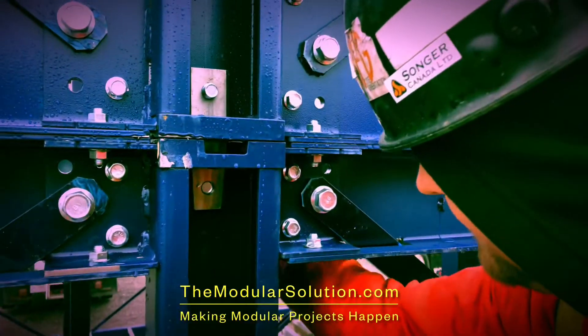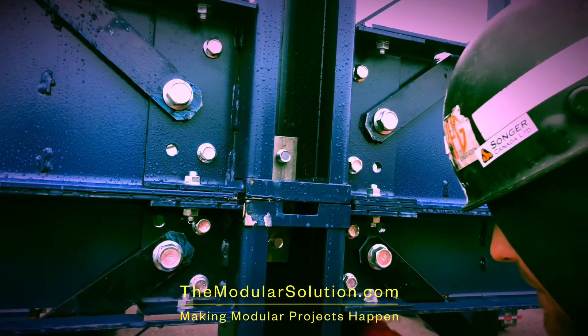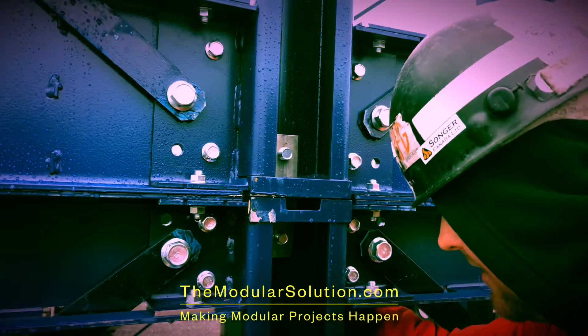As is, the frame you see in the video can be stacked 10-plus stories, with a brace frame configuration achieving 25-plus stories.